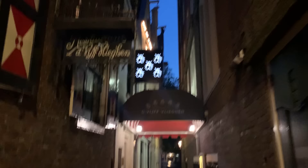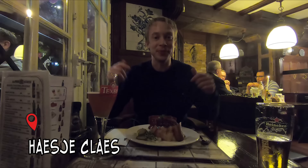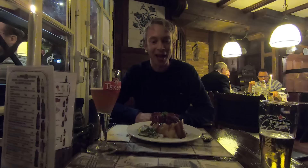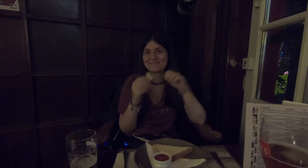We walked around the city center some more and then it was time for dinner. We're now in a traditional Dutch restaurant called Haesje Claes. I got a very traditional Dutch dish — stamppot — which is mashed potatoes with carrots, onions, smoked sausage, and slices of bacon. It looks really delicious!